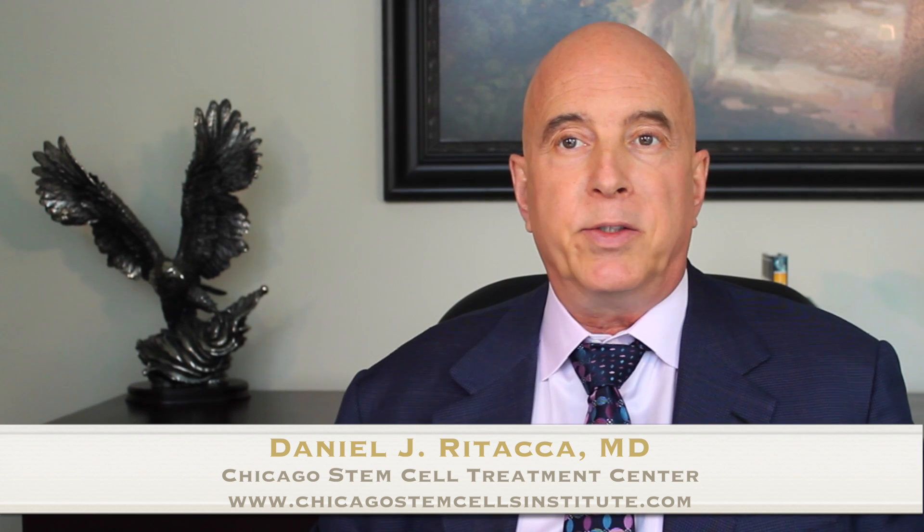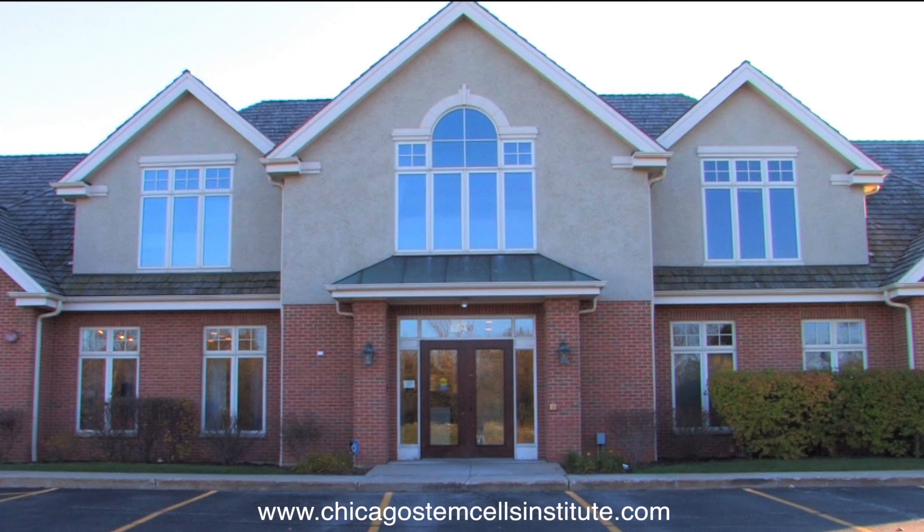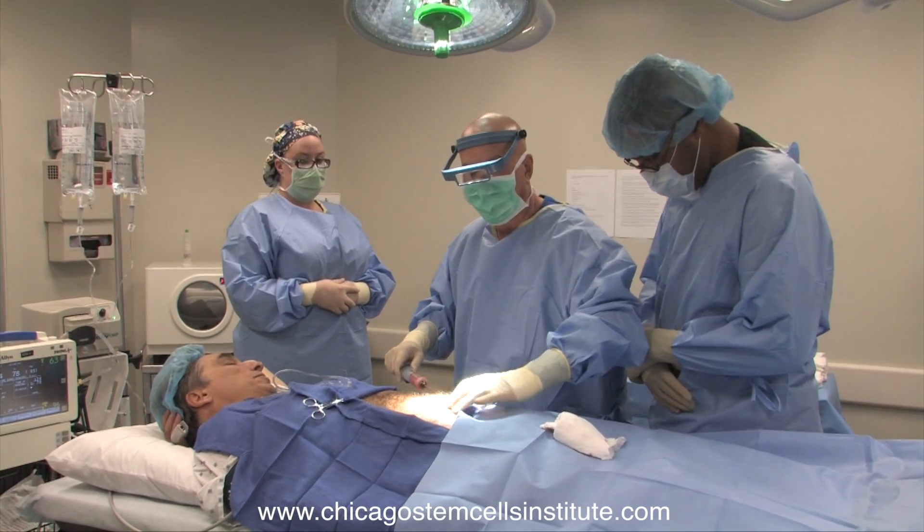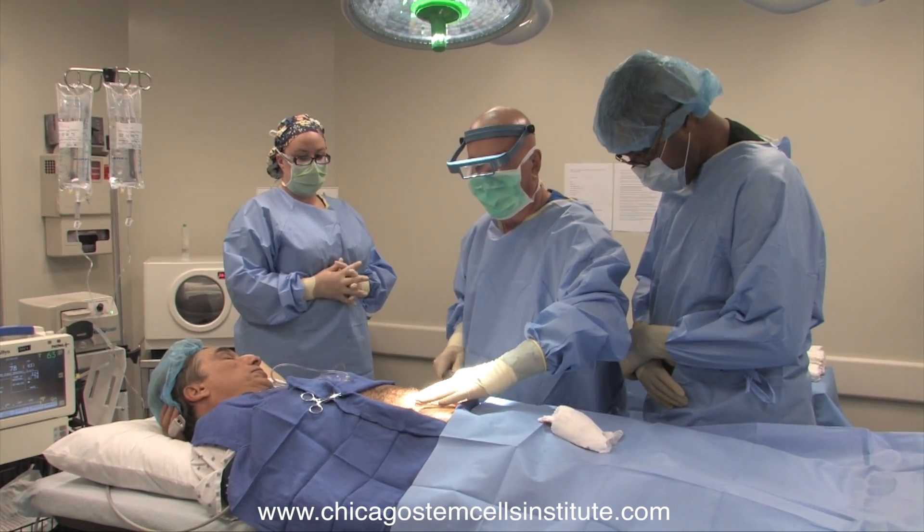We discovered approximately 10-15 years ago that stem cells were located inside fat. Through that discovery, we started developing techniques to harvest the cells and finally to concentrate them — techniques that are probably about three years old. At the Chicago Stem Cell Treatment Center, we provide care for people suffering from diseases that may be alleviated by access to adult stem-based regenerative treatment.